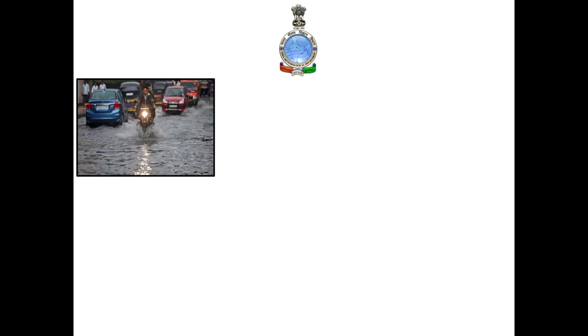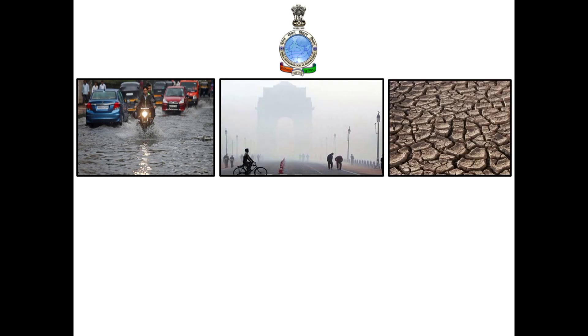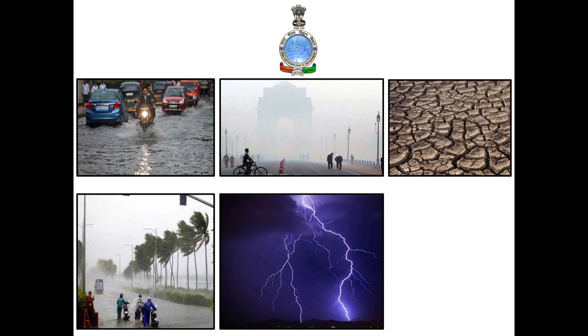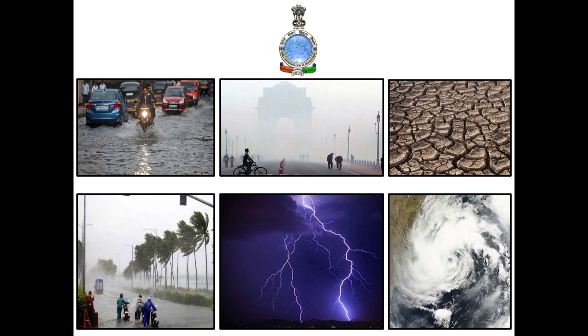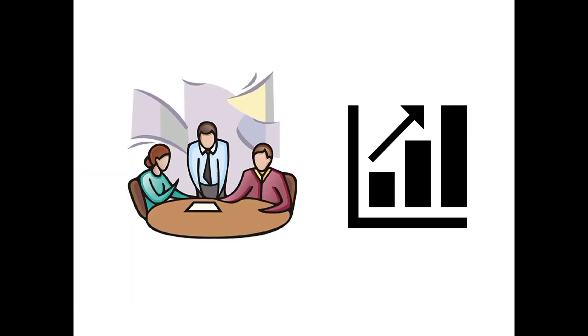Continuous monitoring of weather and climate is important for accurate forecasting and improved weather and climate services. India Meteorological Department, popularly known as IMD, has been providing weather and climate services to the nation since 1875. The meteorological data provided by IMD is widely used by the research community all over the world, and has a vital role in climate change studies, supporting policy makers for planning and mitigation activities.